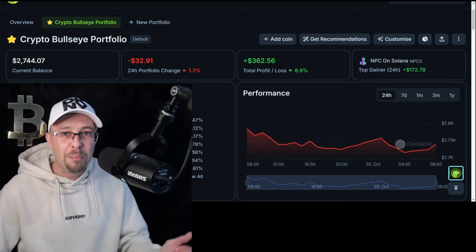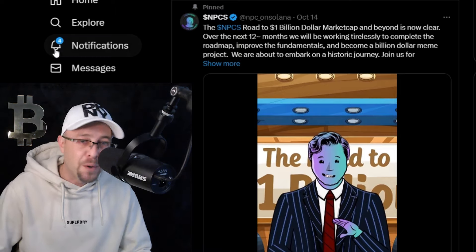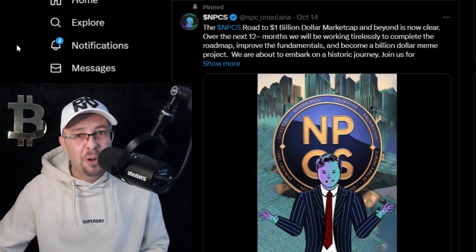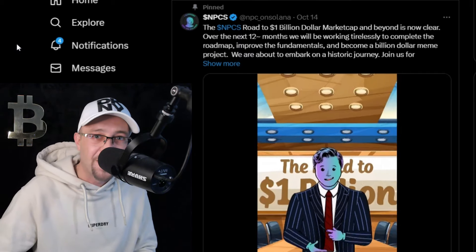Today we're going to be focusing on the big mover within the portfolio. It's done nearly 4x so far — it's NPC on Solana. It started to pull back and hit 4 cents.